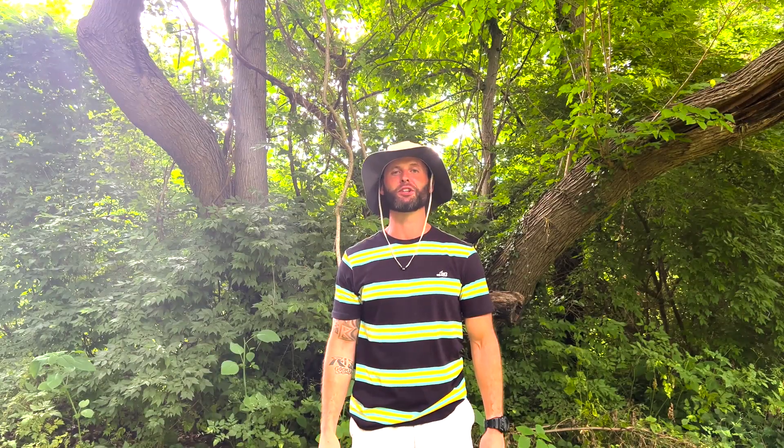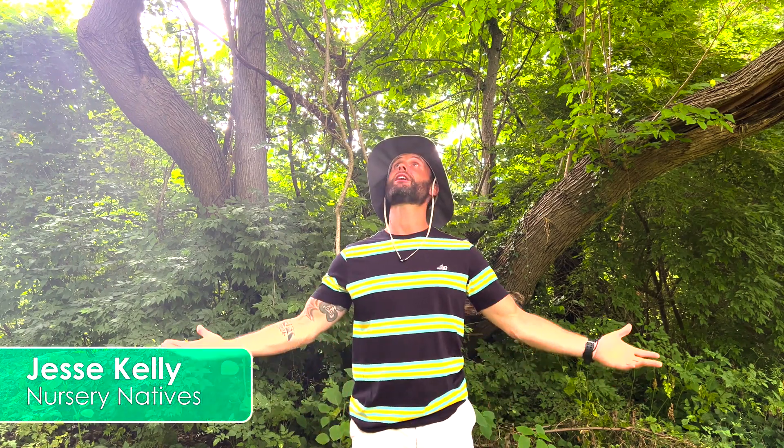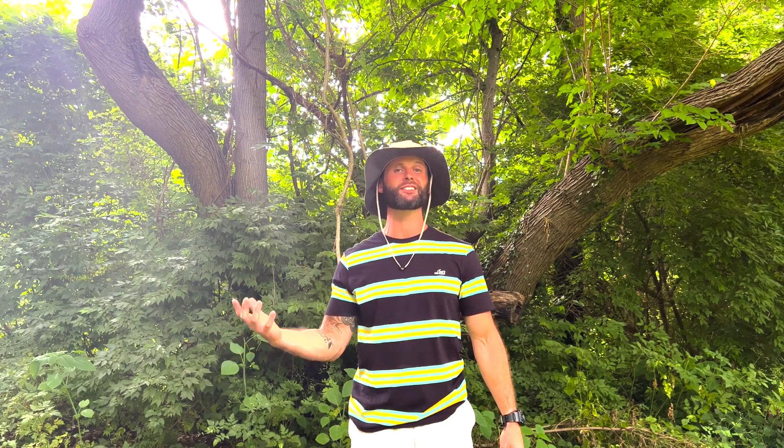Greetings, I'm Jesse with Nursery Natives and today we're talking trees. Today's tree is the mulberry. Right now I'm standing beneath a spectacular red mulberry here in Radford, Virginia. The mulberry tree has had a very important relationship with humans over time, from the delicious berries to the finest silk. Later in this episode we'll talk about the connection between the silk trade in North America and the mulberry tree.